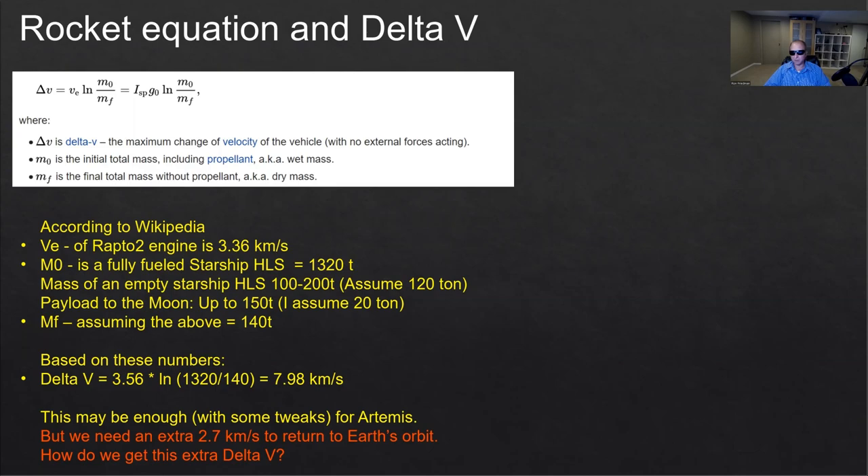M0 is the initial mass of the fully fueled Starship — that's the spacecraft plus all the fuel and oxygen (all the propellant) plus all the payload (the cargo). MF is the final mass of the spacecraft after it reaches its destination, because as it accelerates it burns fuel and oxygen, and the spacecraft becomes lighter and lighter until eventually it runs out of propellant.